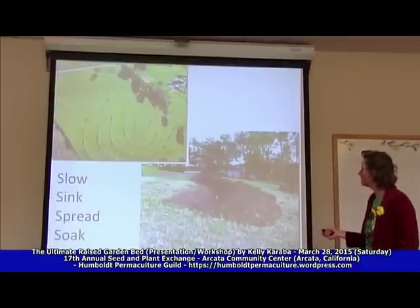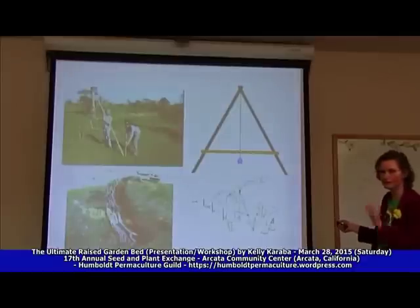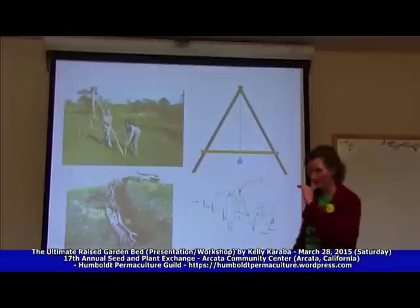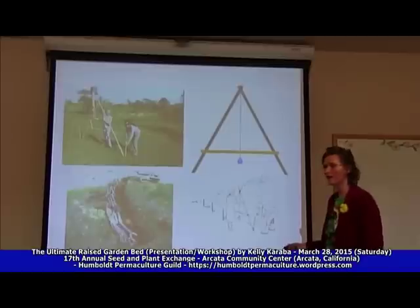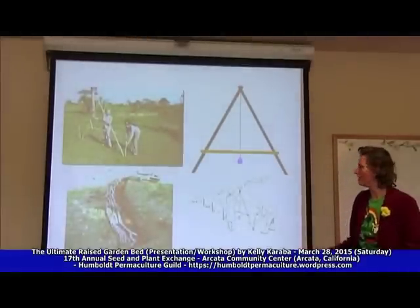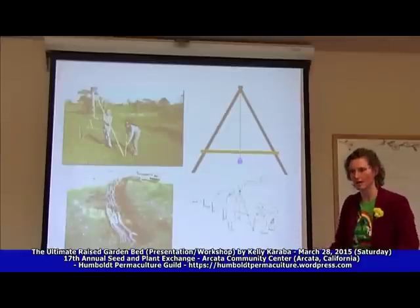You can find swales by using an A-frame. You walk it along — you have a plumb line, and right here you can put a level with one of those little bubbles, and you basically walk this around until you find where it's perfectly level. It will be a squiggly line in your yard, not a straight line. You'll find these nice contour lines in your yard and that's where water is going to collect.